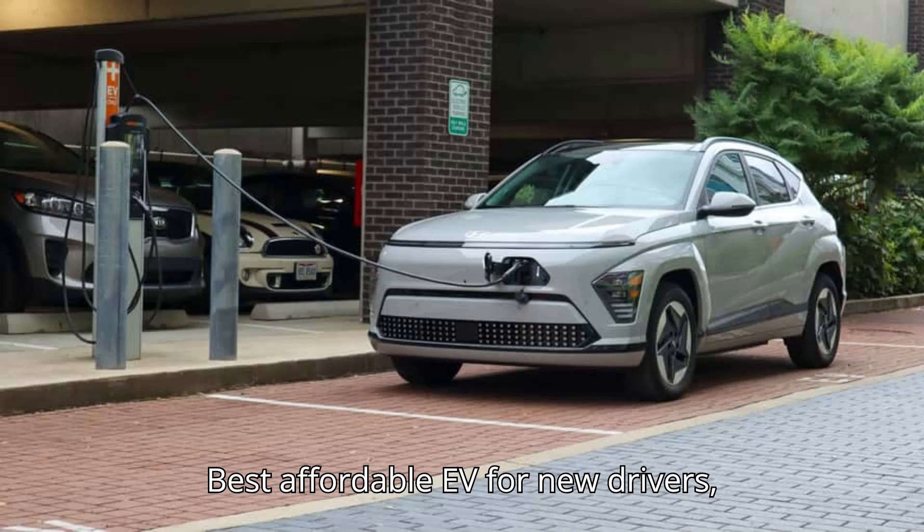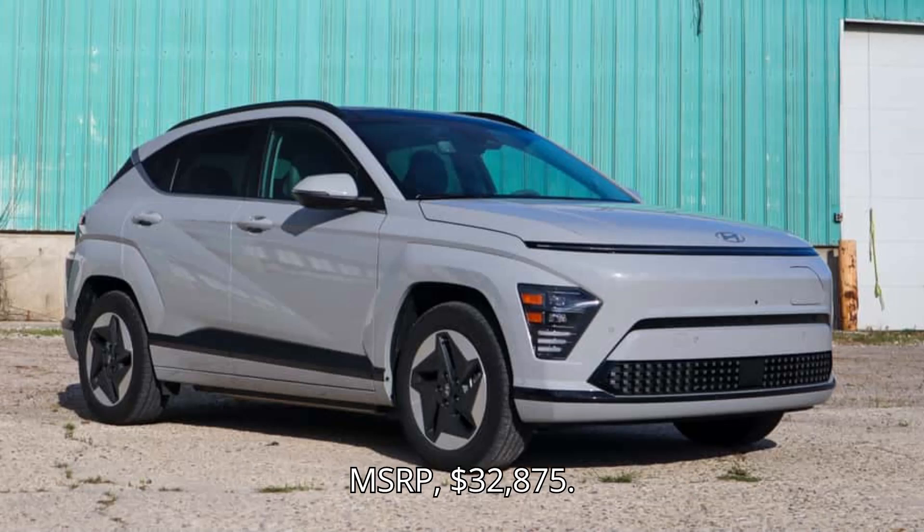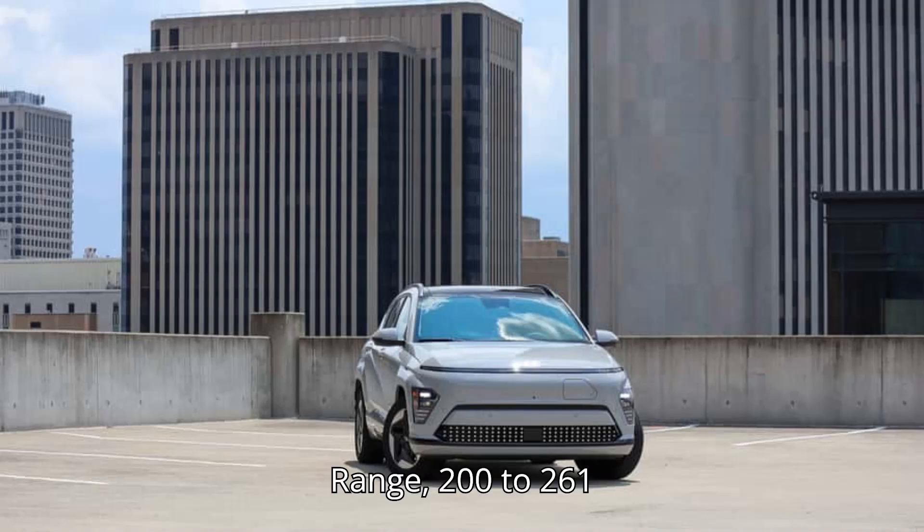Best affordable EV for new drivers: the Hyundai Kona Electric. Starting MSRP: $32,875. Range: 200 to 261 miles.